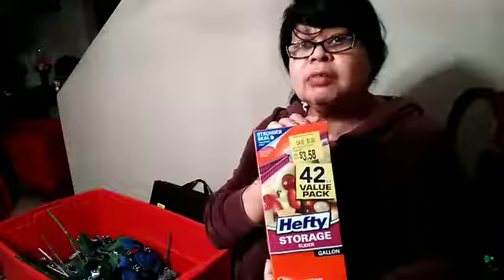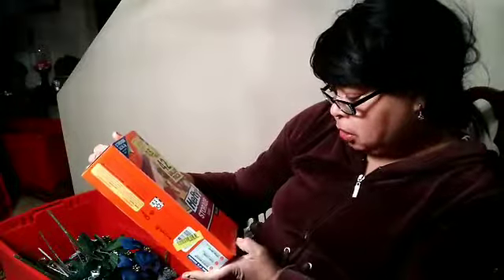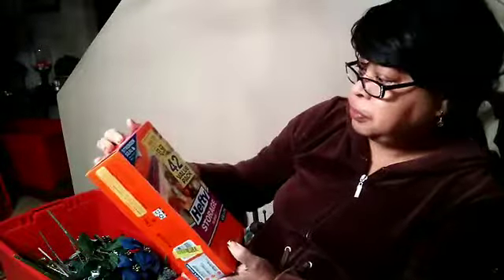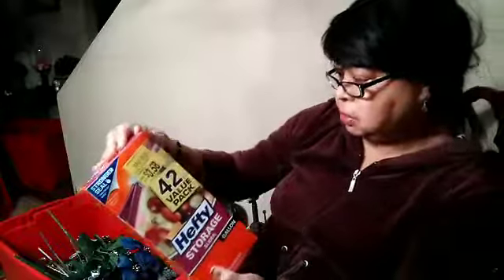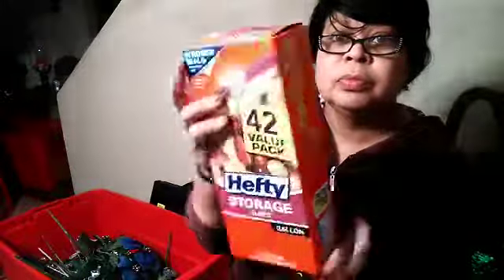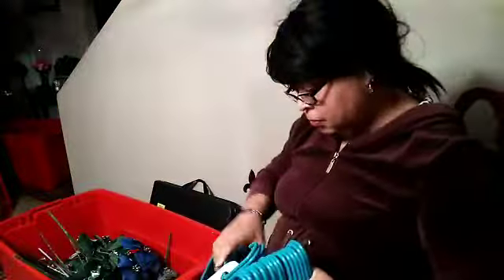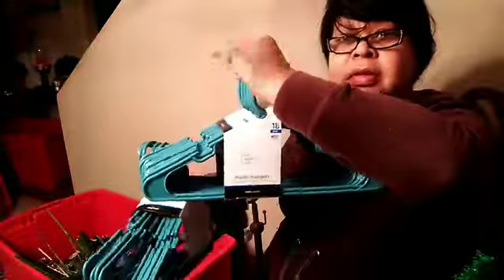I need to check the clearance area out, guys. I got the gentlemen bags — they were $3.58 for 42. I needed some more hangers — I got two for $1.97 for 18. And this game — I want to play this myself but I'm going to keep it for the kids — it was $1.